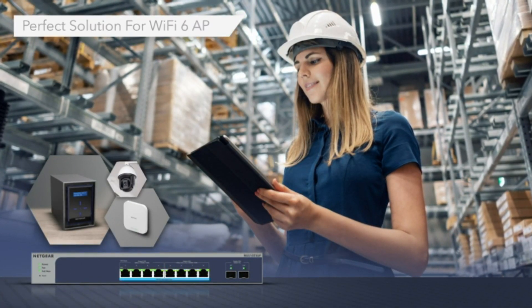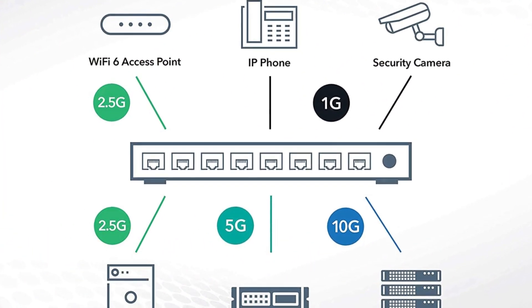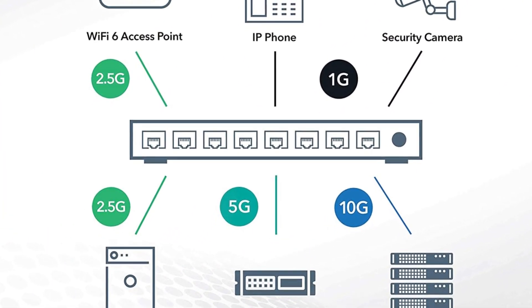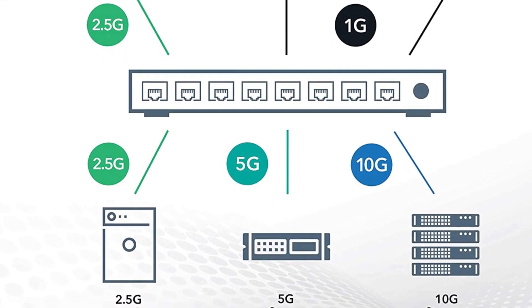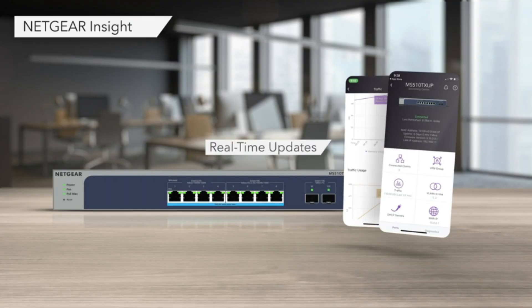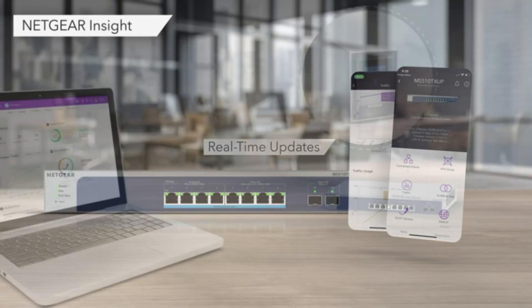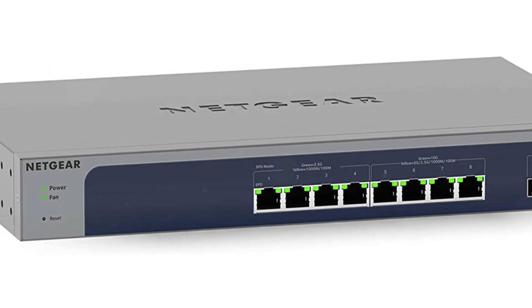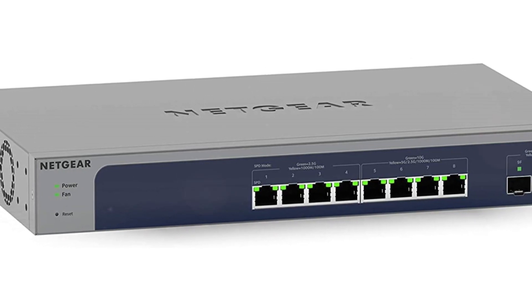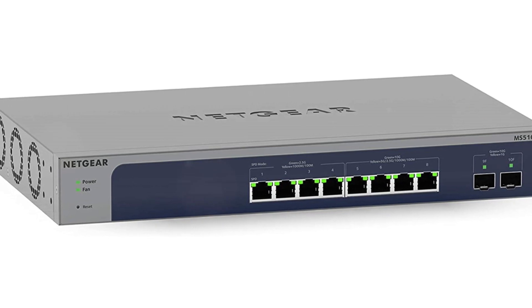The switch also includes Netgear Insight, a remote management tool that allows you to manage your networks from anywhere, making it convenient for network administrators. The Netgear managed Ethernet switch supports both desktop and rack-mount placement, and includes all the necessary mounting hardware in the box for easy installation. It also comes with a lifetime-limited hardware warranty, next-business-day replacement, and 24/7 chat support with a Netgear expert, providing peace of mind and reliable customer support.